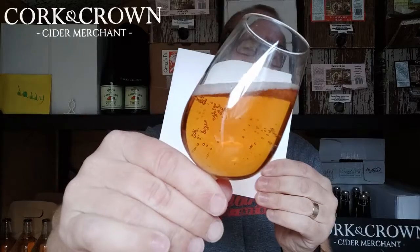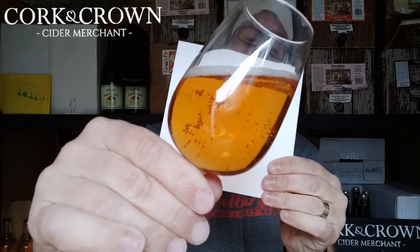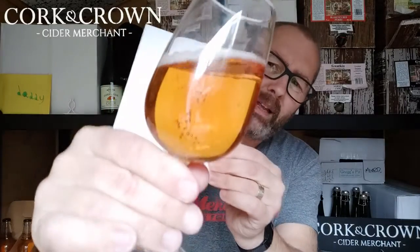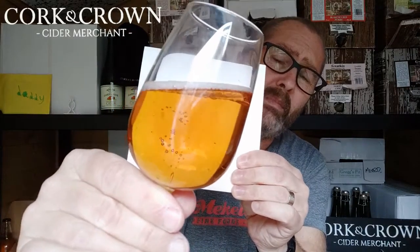Nice color again — similar to the medium I had yesterday, which was a really nice color. It's an amber but it's got a slight pink hue to it. Let me put it on the white background demonstrator. There — nice color, almost a rosé hint to it, like a Pinot Gris rosé. I said exactly the same thing with the medium and I'm getting it in the dry as well. A gentle amber but beautiful, enticing color — really nice on the eye.